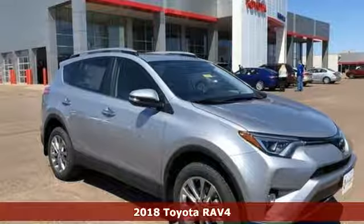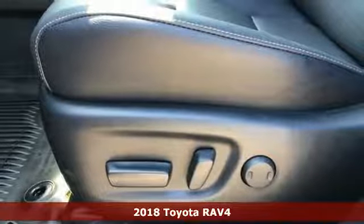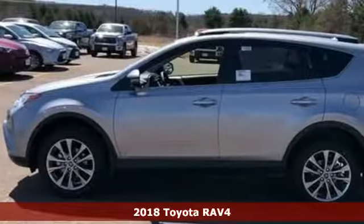It's a 2018 Toyota RAV4. When you're looking for comfort, convenience, and quality, you think Toyota. It comes with great features you'll love.